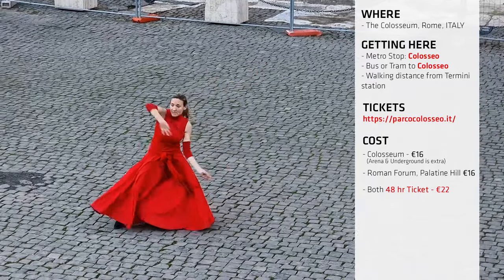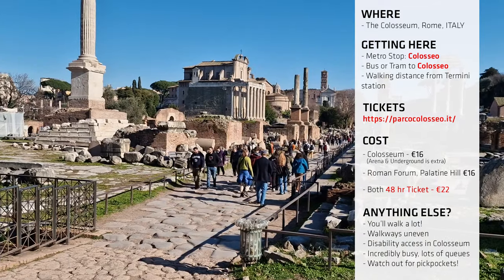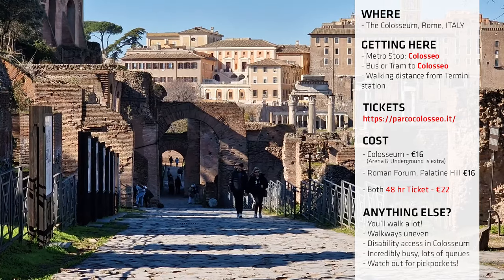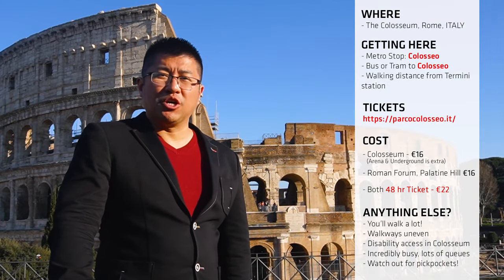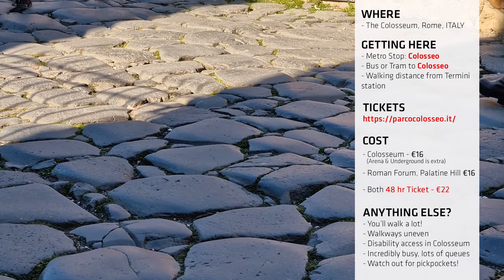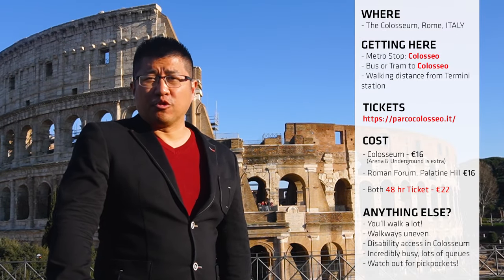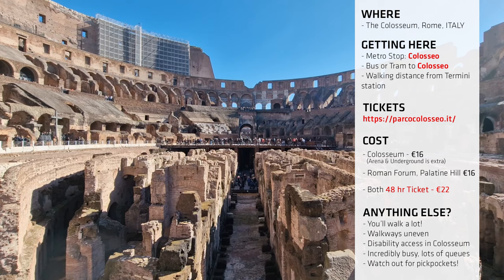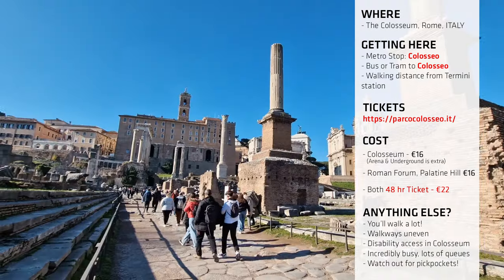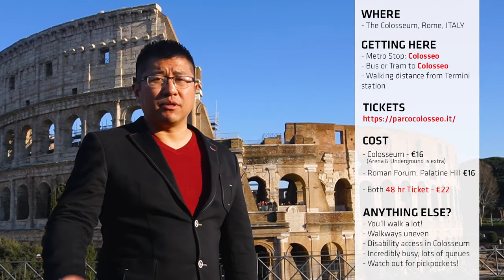Is there anything else I need to know? Yes — these places are massive, so be prepared to walk a lot. Don't be fashionable; wear your comfiest shoes and clothing, because you'll thank me when your feet don't hurt at the end of the day. The stairs and walkways are incredibly uneven, so please watch your step around the Colosseum or Roman Forum. There is step-free disability access in the Colosseum — you can take a lift up to the higher levels and it's pretty flat for wheelchair users. However, the same cannot be said of the Roman Forum and Palatine Hill, so bear that in mind if you have disability access issues.